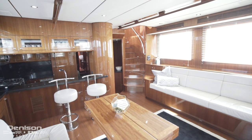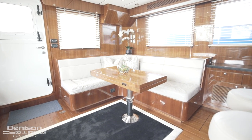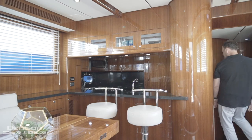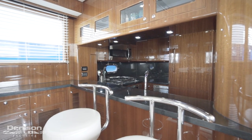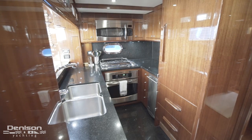The salon can comfortably seat 9. On the starboard side is a settee, and to port is an expandable dinette. Behind the dinette is a pop-up TV. Forward of the dinette is a bar top and the galley. The bar top really helps blend the salon and galley together. The galley is u-shaped and offers a surprising amount of functionality.